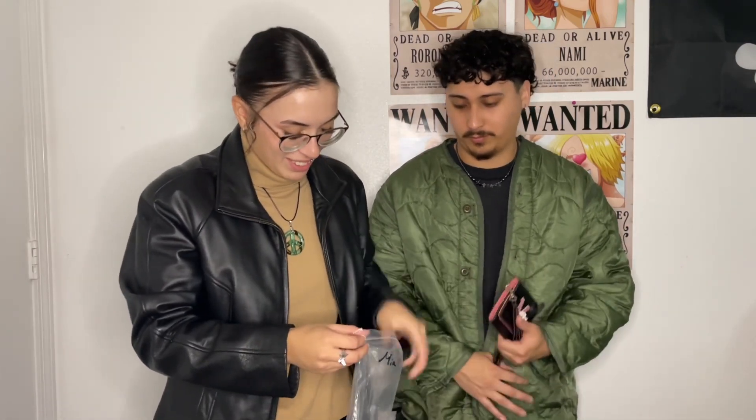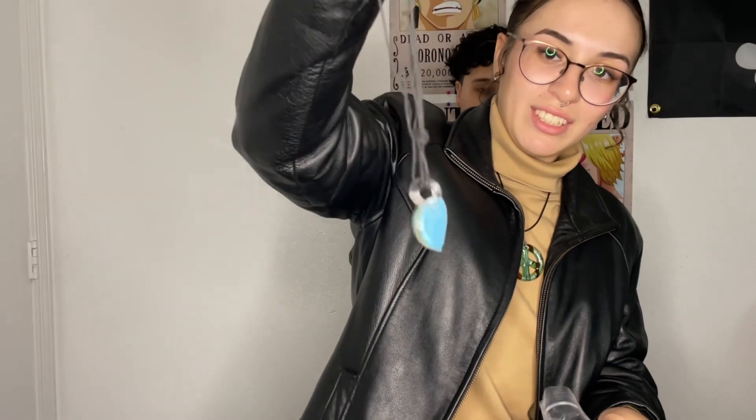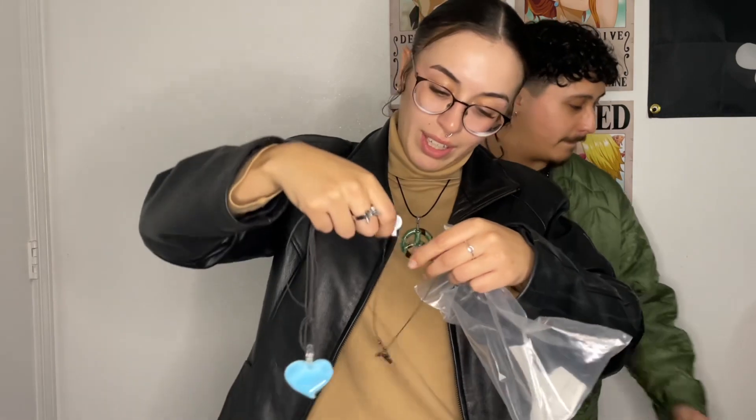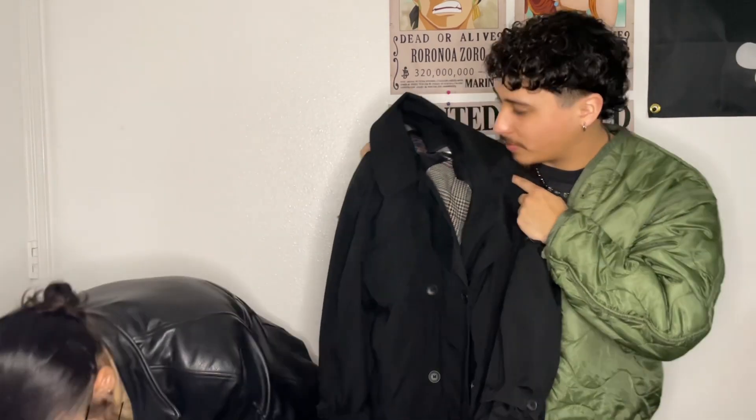I got this necklace — I only got it for the chain because it has a cool little chain. I got this necklace that's a little tangled but it's a little blue heart. And I got this necklace on a black chain that I thought was really cute. That's all I got — good amount of stuff. And then I also got this black trench coat, pretty sick.